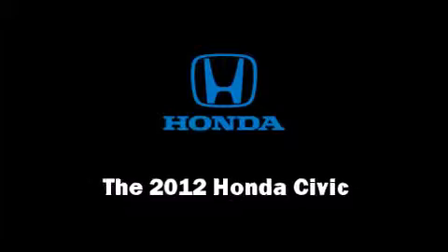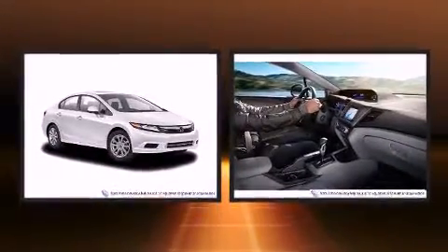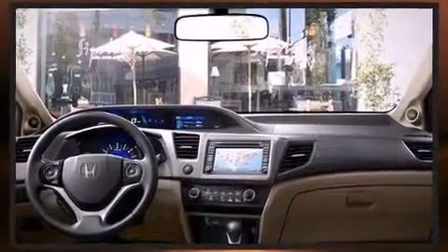The 2012 Honda Civic. This four-door, five-passenger sedan is ready to drive off the showroom floor. It features a front-wheel drive platform, an automatic transmission, and a 1.8 liter four cylinder engine.